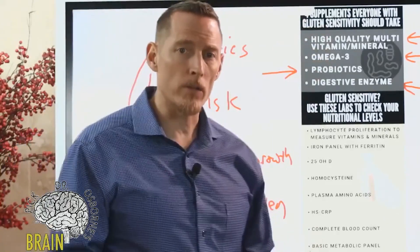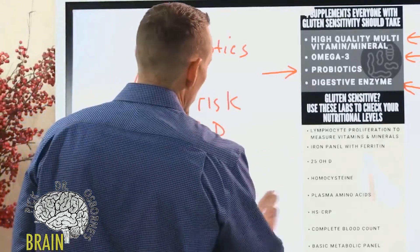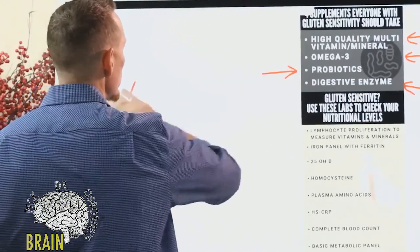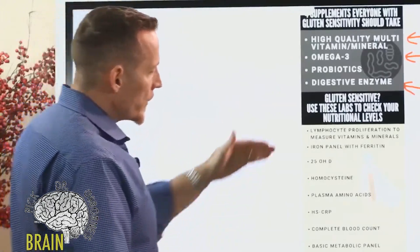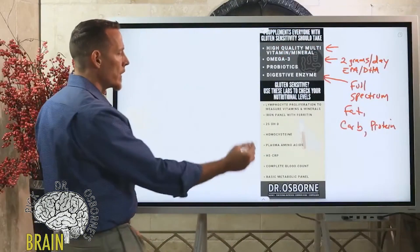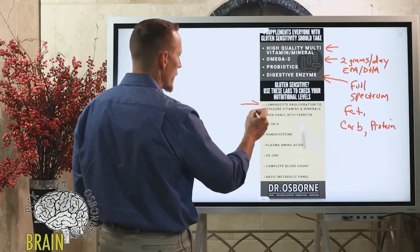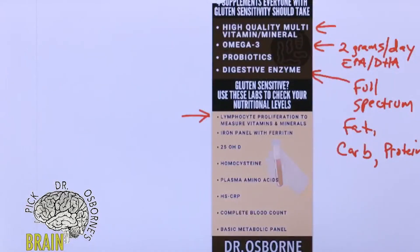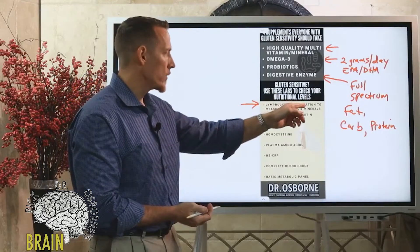Let's talk about the tests — which kinds of tests should we look at running. I've listed some of the most important tests that can help you understand and assess your nutritional status. One of them, at the top, is lymphocyte proliferation — to measure your vitamins and minerals. This is the most accurate way to assess long-term nutrition.